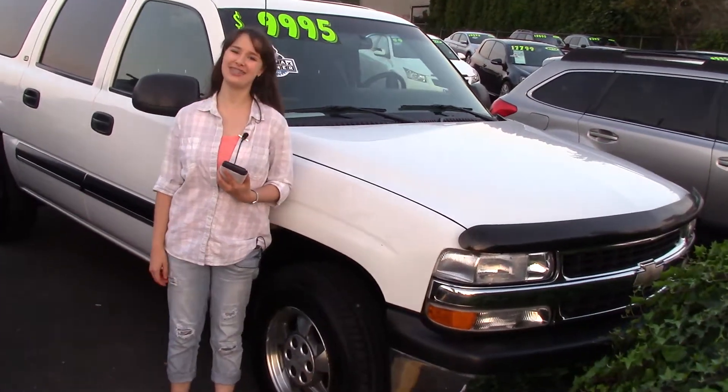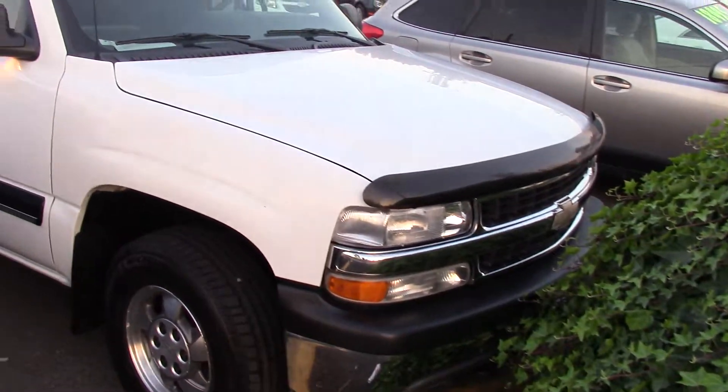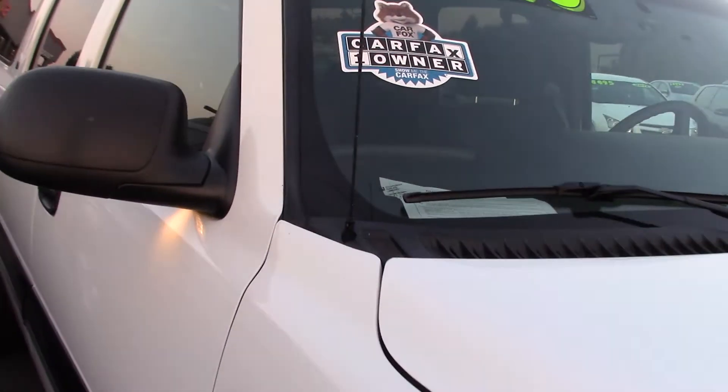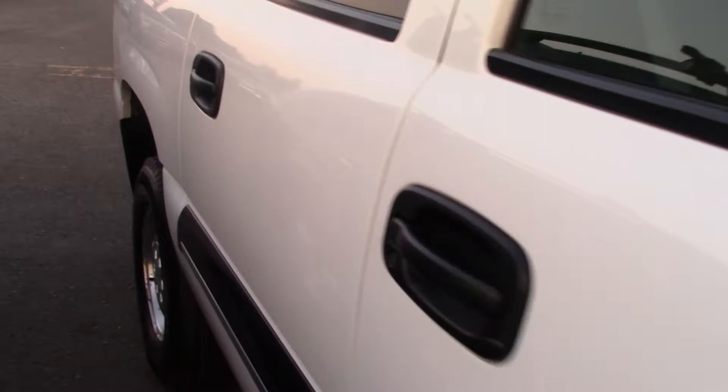Hi there, this is Jordan with Sunset Cars of Auburn, and right behind me is one of my favorite cars. It's a 2001 Chevrolet Suburban 1500 LS, stock number 97854. If you type it in on our website, sunsetcars.com, you're going to get to see all the features this car has.